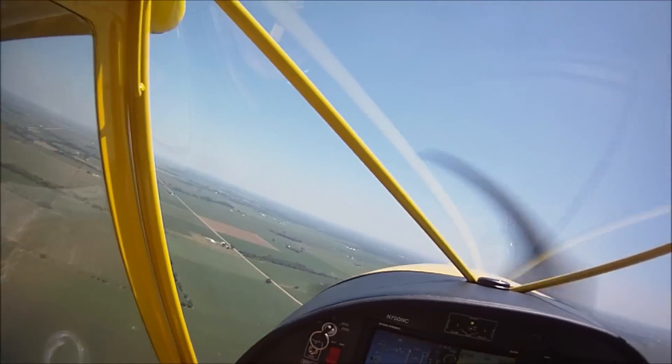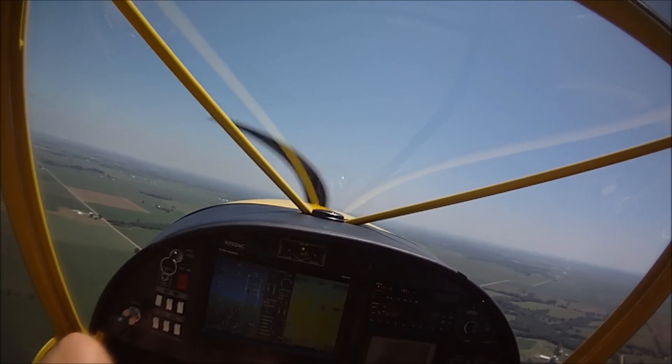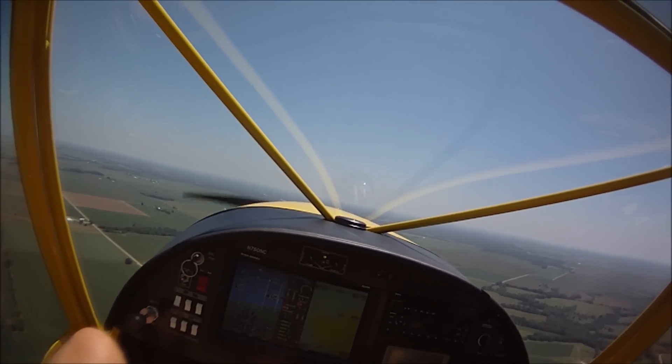So yeah, we have a 3,000-foot density altitude and 34 degrees Celsius, which is a warm day. Either way you look at it.